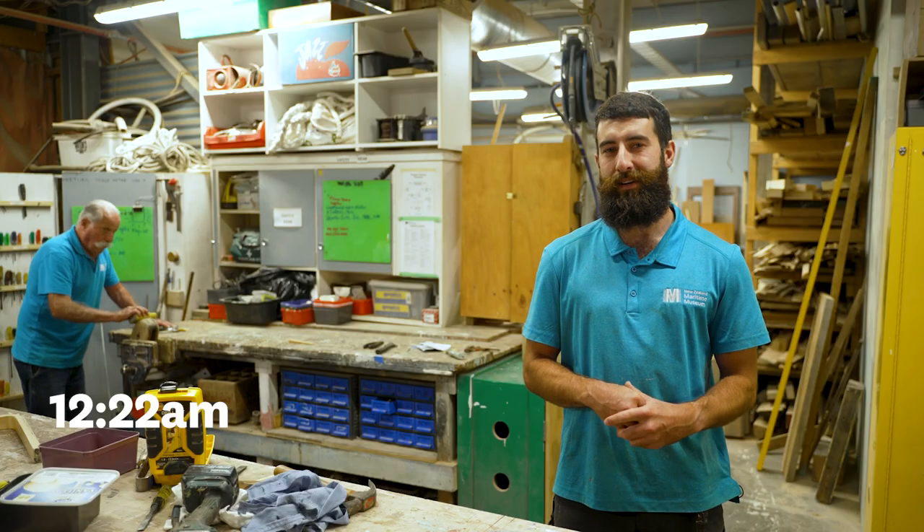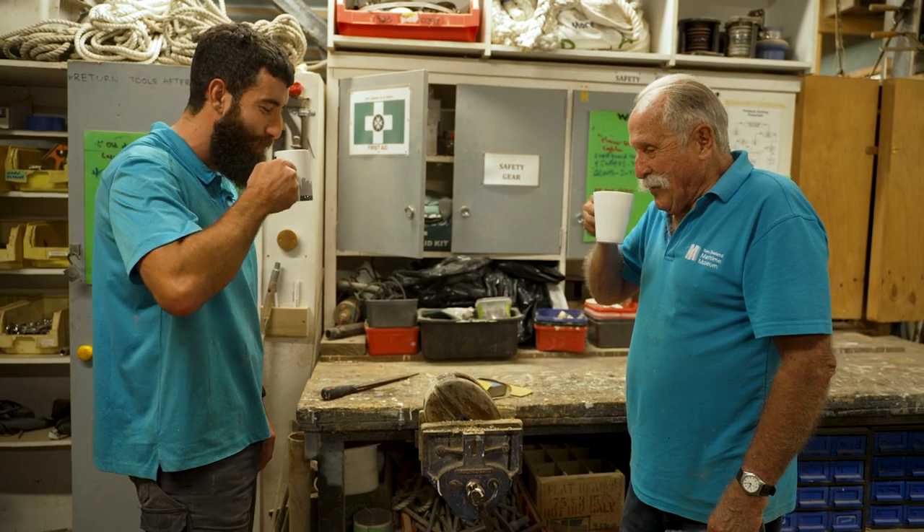Alright, so now it's time for lunch. I normally just jump back into the workshop, grab a quick bite and a cup of tea.